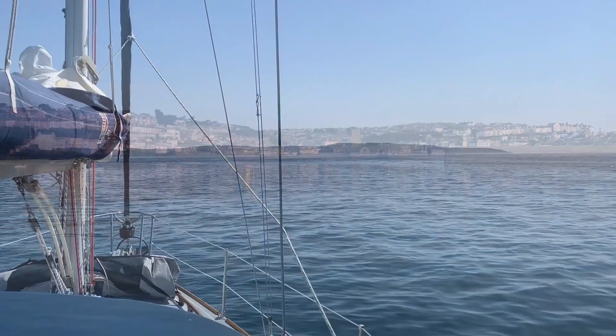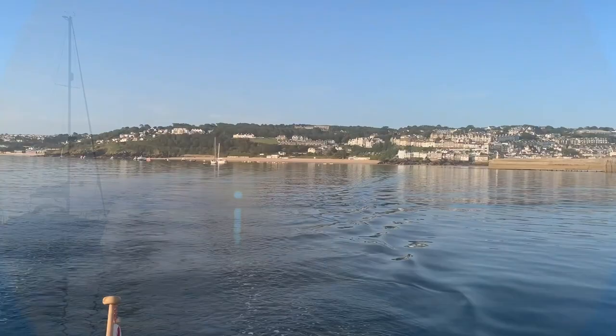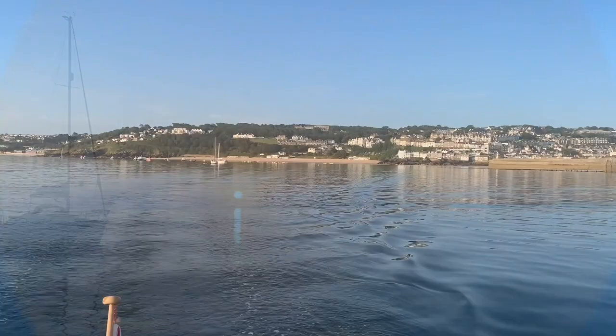Conditions now were very settled, so I was able to spend a comfortable night anchored just outside St Ives Harbour. The inner harbour has very firm sand and dries completely, and taking the ground there in even a minor swell is said to be somewhat uncomfortable.